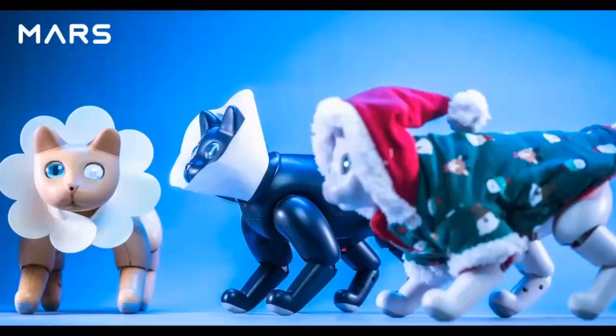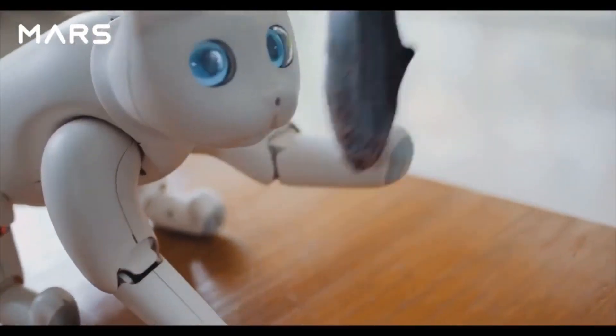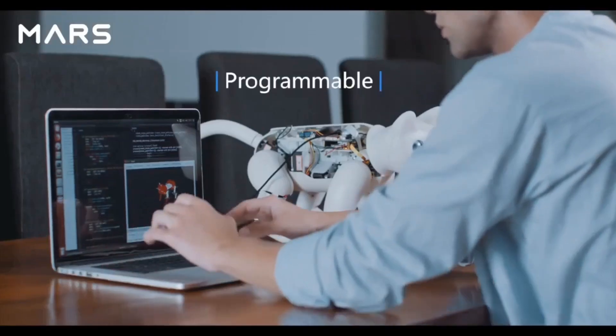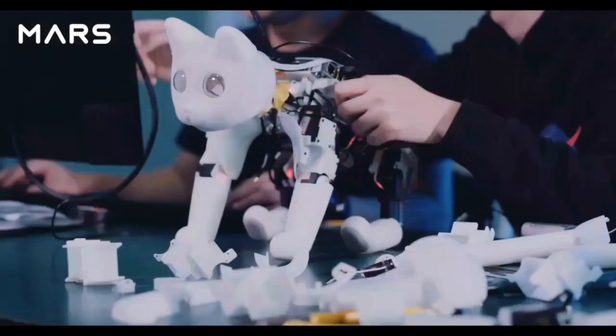Dress it up. Make it more adorable. Mars Cat is open-sourced and programmable. With a powerful quad-core Raspberry Pi, you can create your own applications.